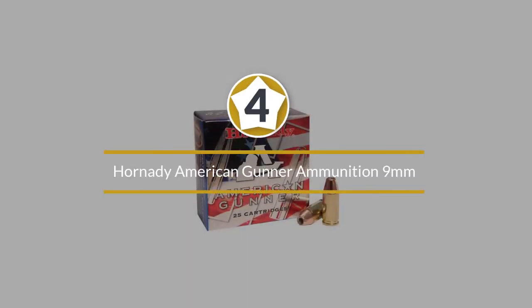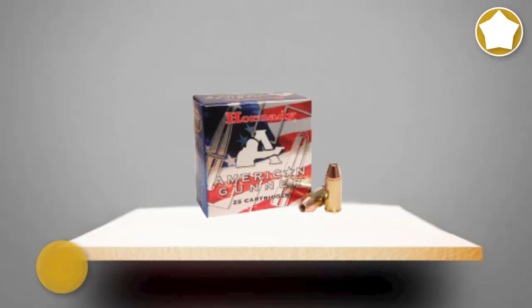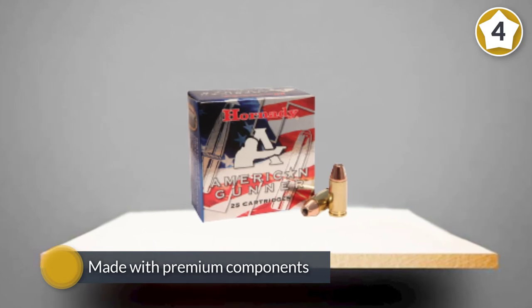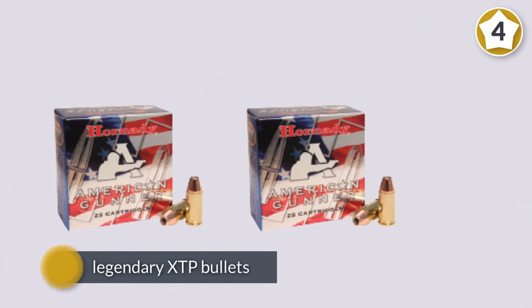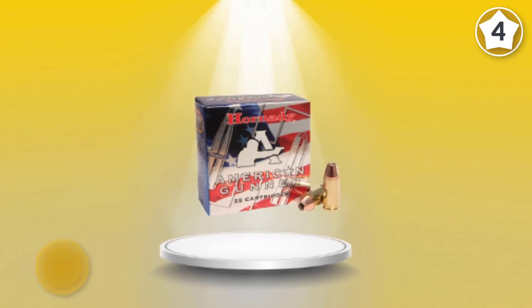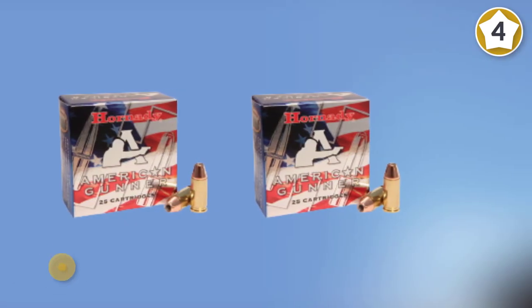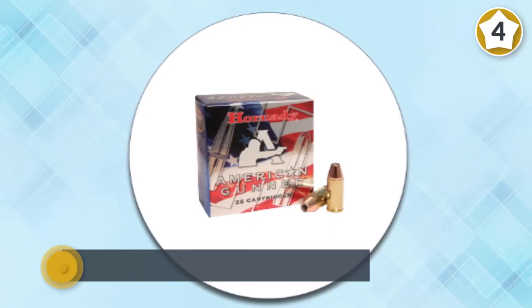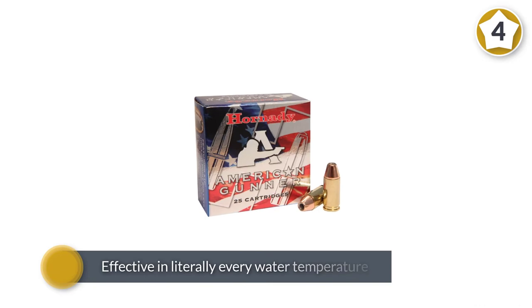Number four: Hornady American Gunner ammunition 9mm. Made with premium components, American Gunner ammunition combines generations of ballistics know-how with modern components and technology. Preliminary offerings feature legendary XTP bullets that have been favorites for decades. Designed for hunting, self-defense, and law enforcement applications, the XTP bullet is exceptionally accurate and is the choice of many top competitive shooters around the world. Propellants are matched to each load to ensure optimal pressure, velocity, volume, and consistency from lot to lot. High quality primers and Hornady cases combine to deliver consistent shooting in the field.